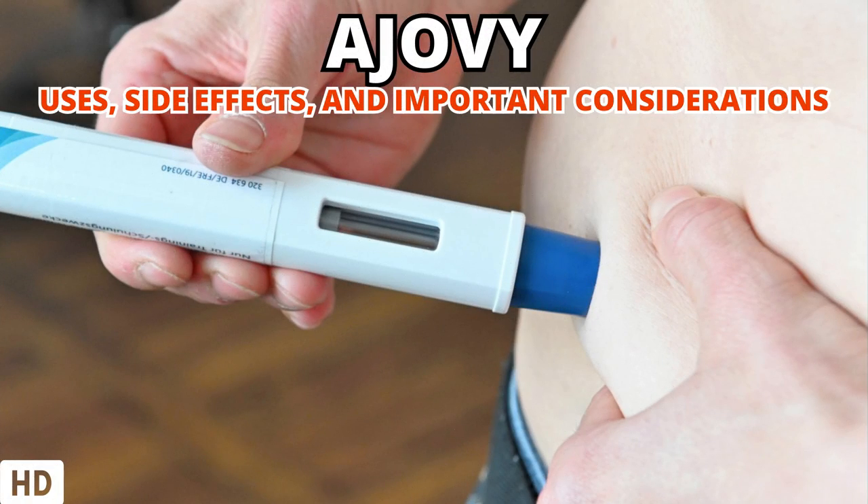Today's medical-centric topic is Ajovi: Uses, Side Effects, and Important Considerations.